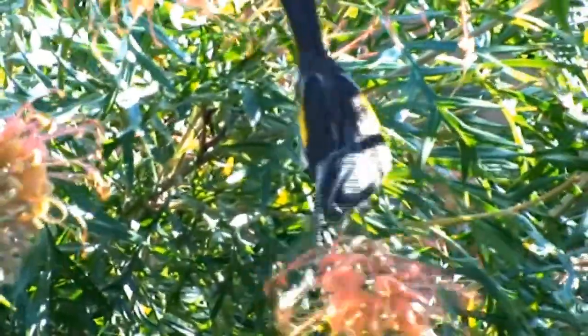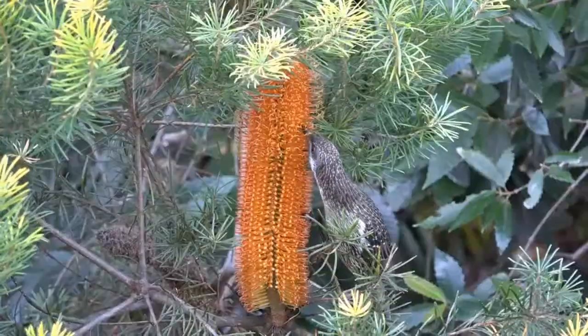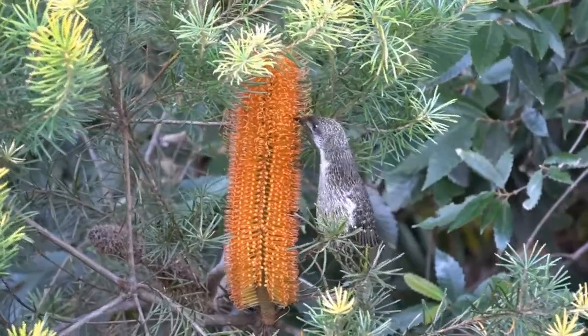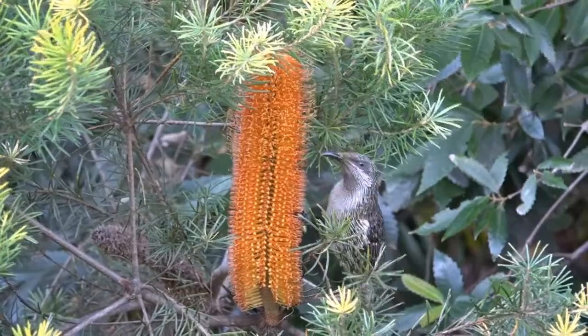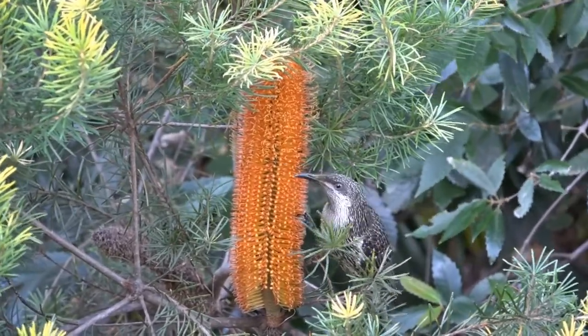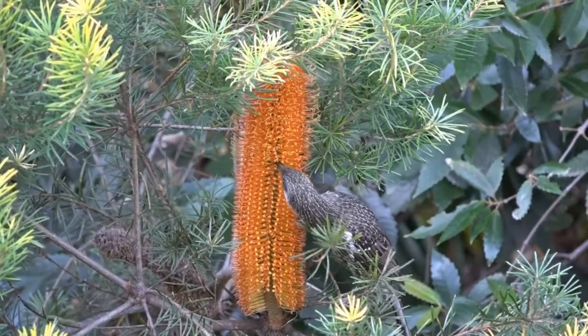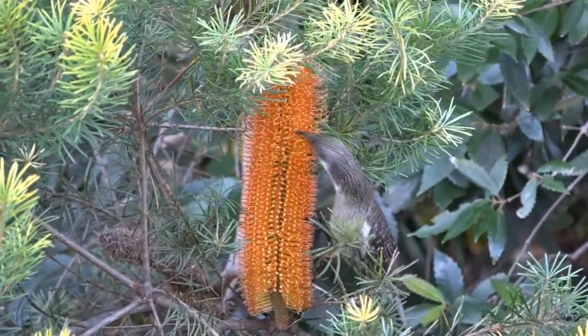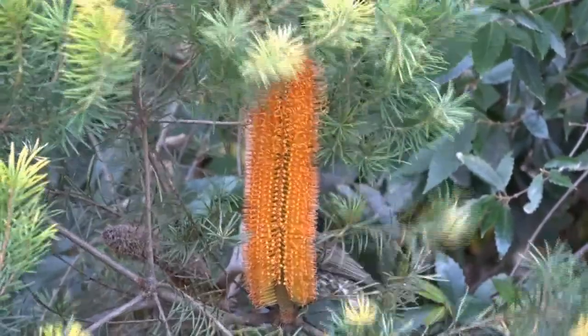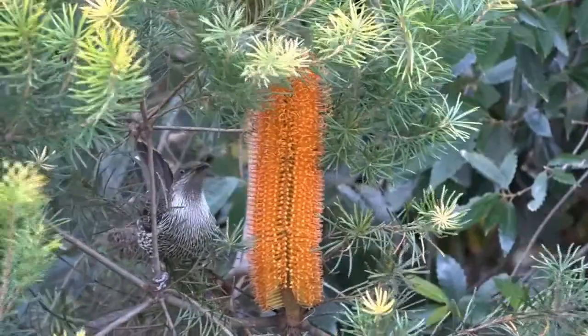Some bird species like the little wattle bird seen here are terrible bullies and will attempt to drive out all other birds, including small finches and tidy insect eaters like thornbills, silver eyes and wrens. This is why thick undergrowth shrubs are so important, as they provide an effective line of retreat.